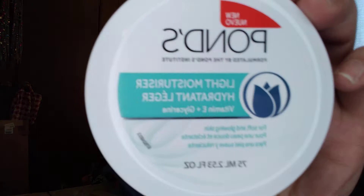Pons Light Moisturizer — that's just a little container like that.